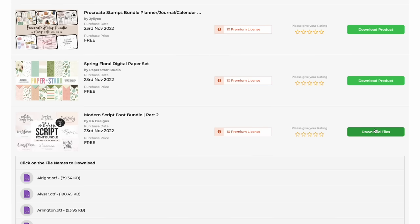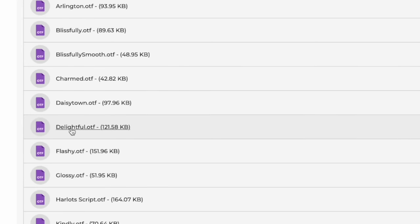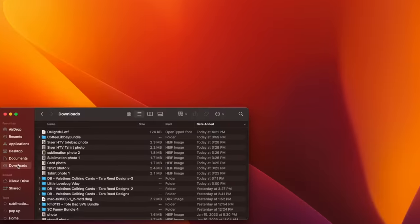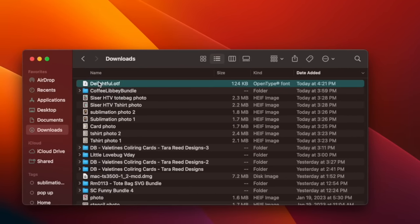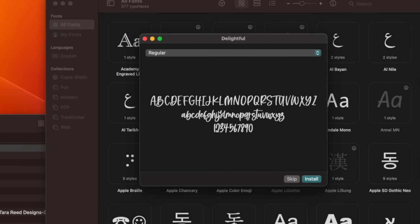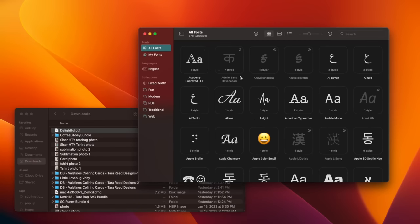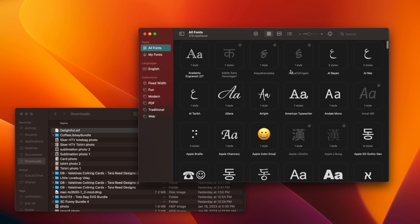If you're new to downloading your own fonts, here's exactly how to do it. Click Download Files and pick the one you want — I decided on Delightful. Go to your Downloads folder, find your font, and when you click on it, it pulls up on your computer showing what the font looks like along with numbers, lowercase, and capitals. Then just hit Install. Now let's take it over to Cricut Design Space.